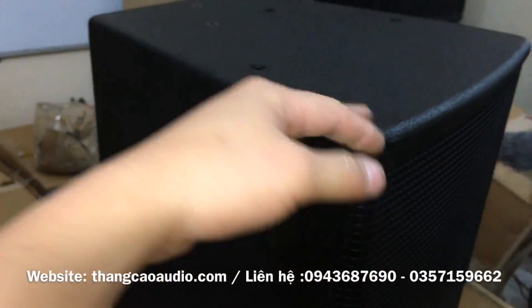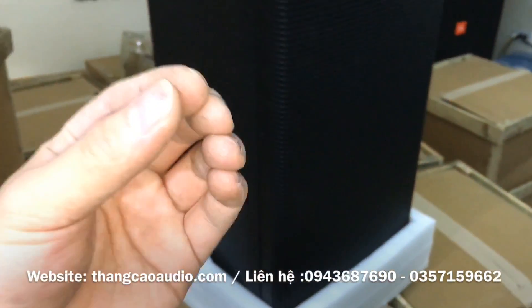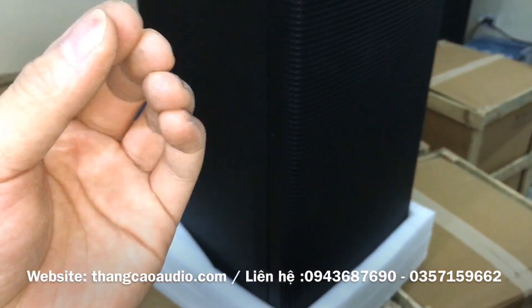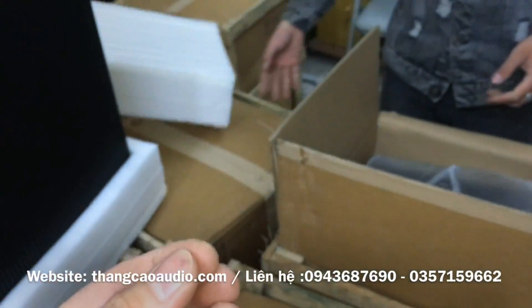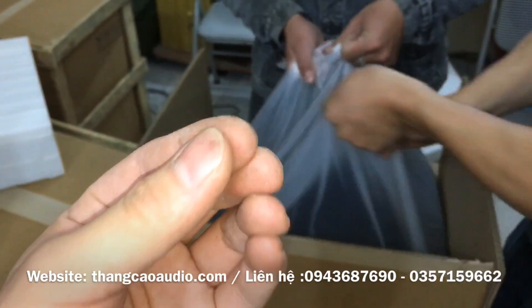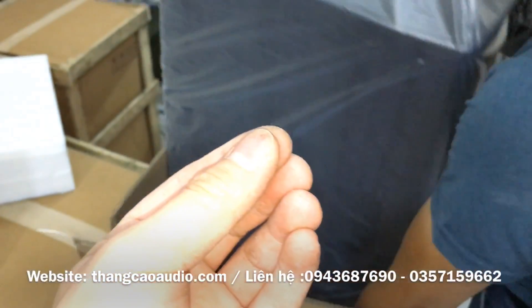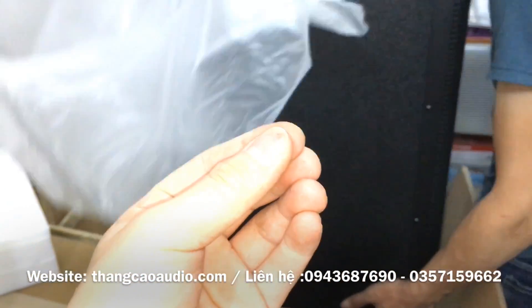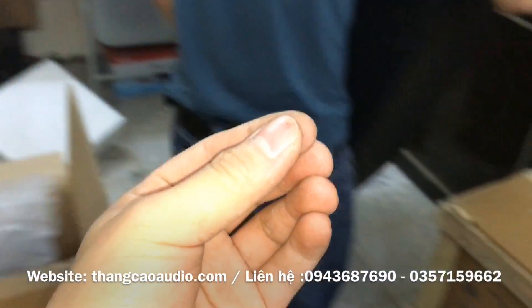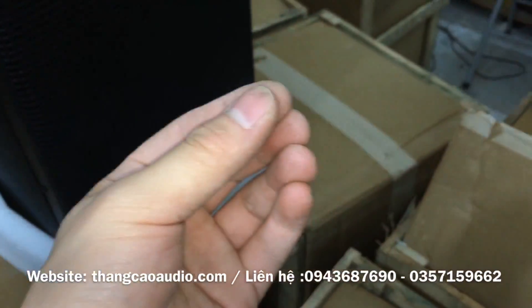Các bác có thể truy cập vào trang web Thắng Cao Audio để xem chi tiết sản phẩm, hoặc là vào đăng ký kênh YouTube Thắng Cao Audio, số điện thoại 0943 687 690 và 0357 159 662. Đôi này thì nó là từ neo và chép neo. Tiếng âm của nó rất là hay. Con này em đang bán với giá là 9 triệu rưỡi các bác nhé, chưa gồm bao ship.